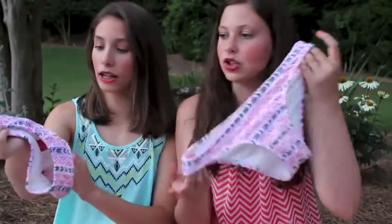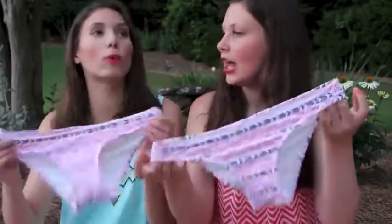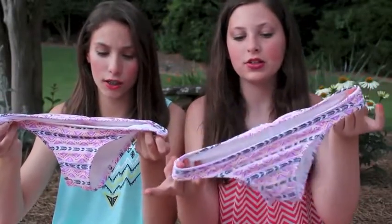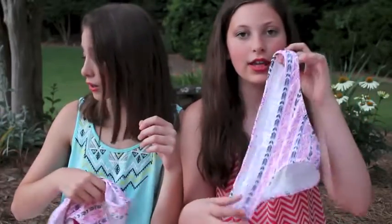And they have this really pretty tribal pattern. It's purple and pink and orange and black and white. It looks cute with that other top, or a black top that we both have.